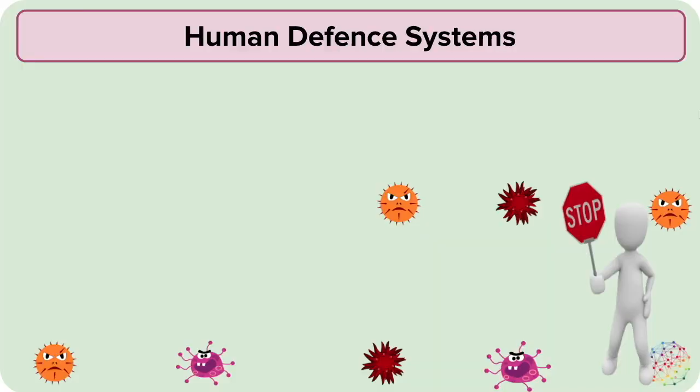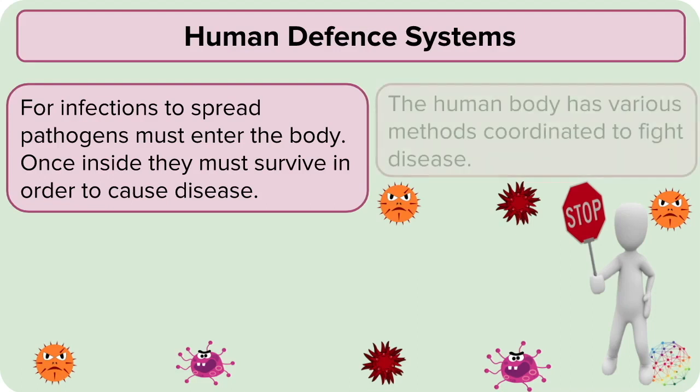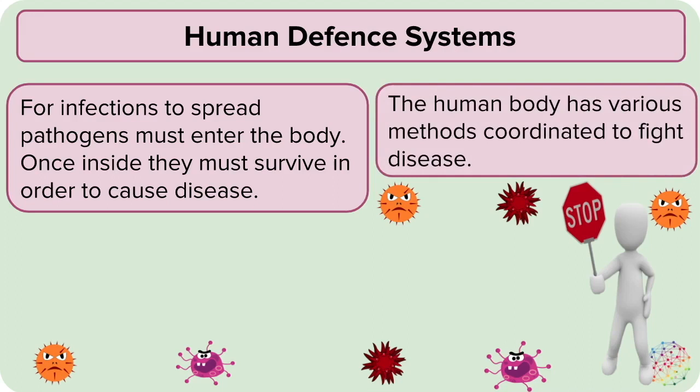Each day your body meets millions of disease-causing microorganisms, and every opening in the body as well as any breaks in the skin give pathogens a way in. The more pathogens that get into your body, the more likely it is that you will get an infectious disease. Fortunately, your body has many defense mechanisms that work together to keep pathogens out.